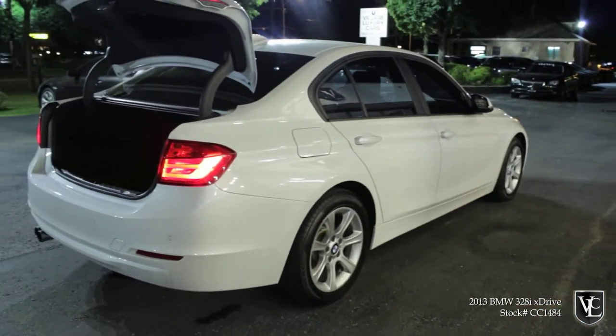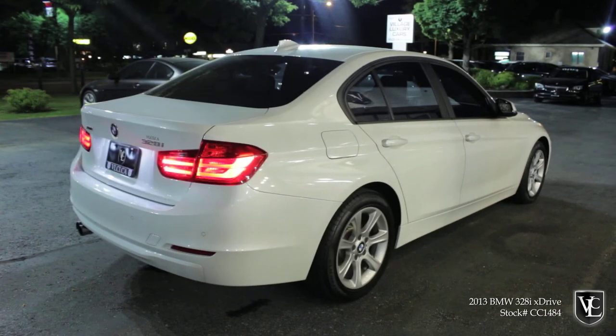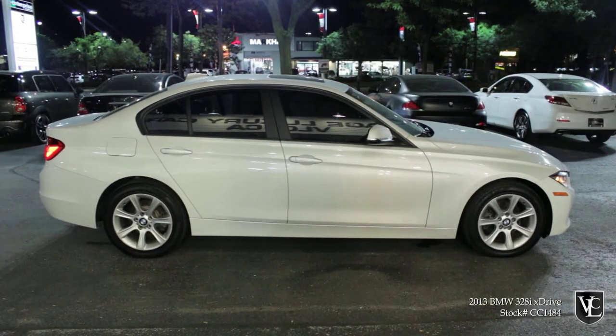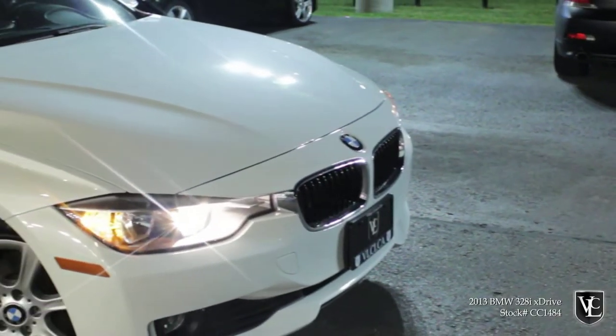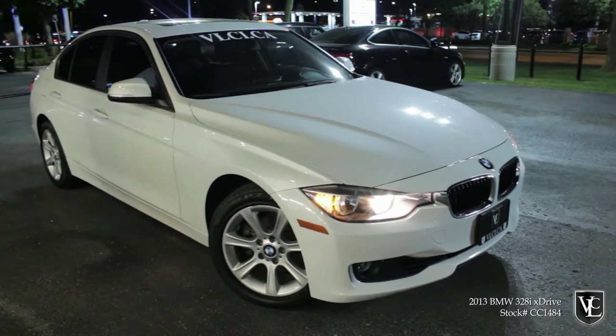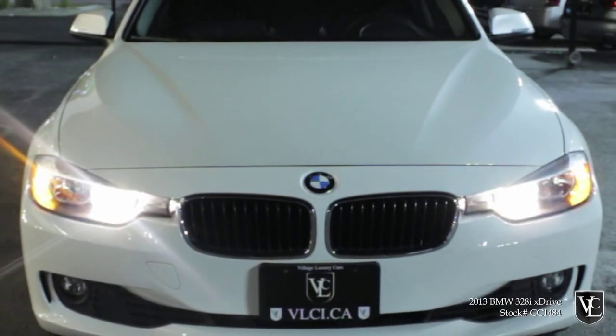The new 3 Series sedan is larger than the outgoing car, but actually weighs less, thanks in part to increased use of aluminum and the revised suspension. The redesigned BMW 3 Series sedan is, for the most part, improved for 2012, and even though its stronger competition makes choosing one harder than it's ever been, the 2012 3 Series sedan is still a winner, even if BMW decided to mess with a good thing.